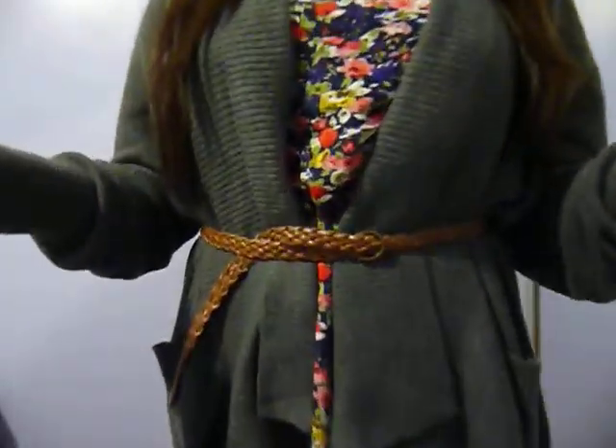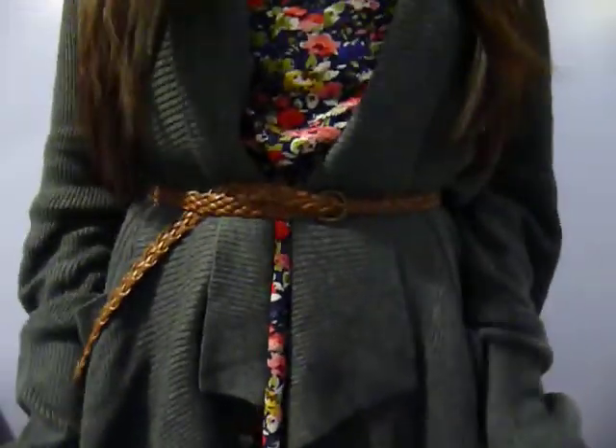Hi guys! I went to a barbecue today so I'm going to show you my outfit.